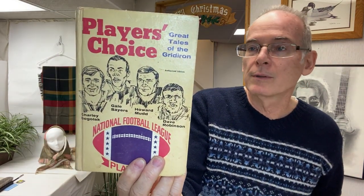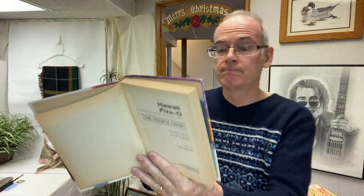I picked up Player's Choice NFL Football, which talks about the major players — it's from 1969, so about a five to ten dollar value; that'll go down to the Pink Elephant. There's also a Hawaii Five-O book — I didn't know they had Hawaii Five-O books! It's from 1971. I remember that show; I loved it as a kid. The Octopus Caper — it's more of a juvenile series book, and again it's another authorized edition.